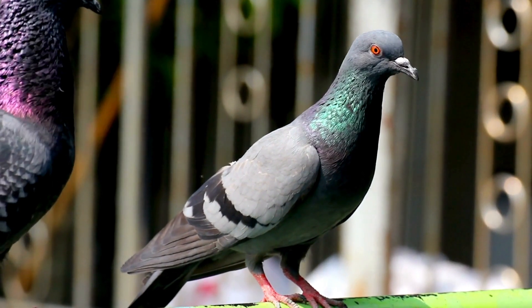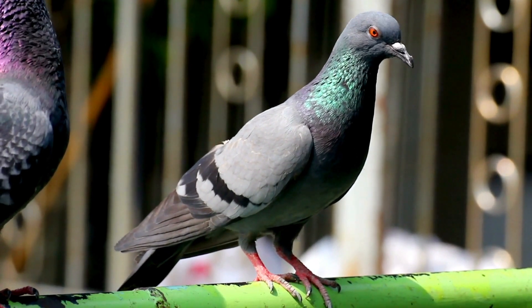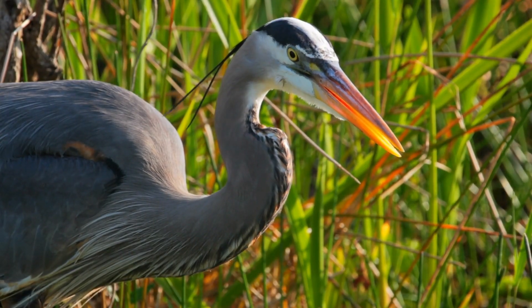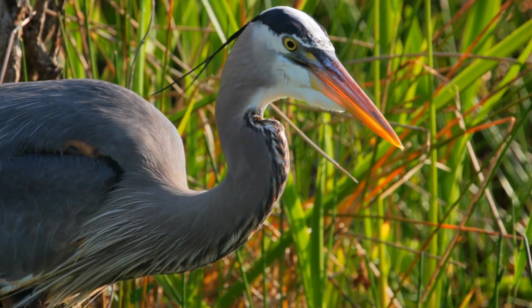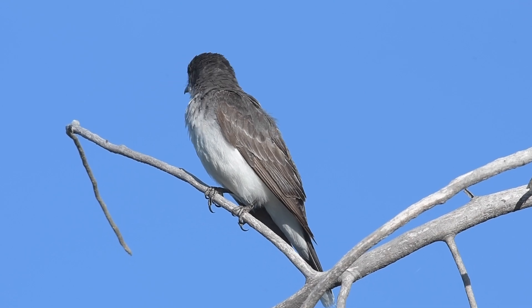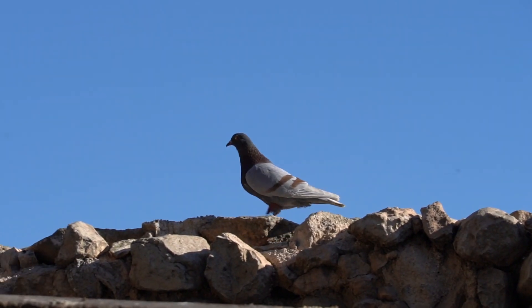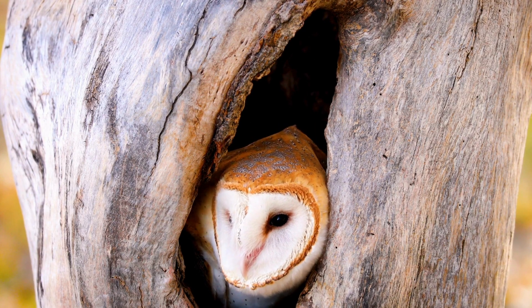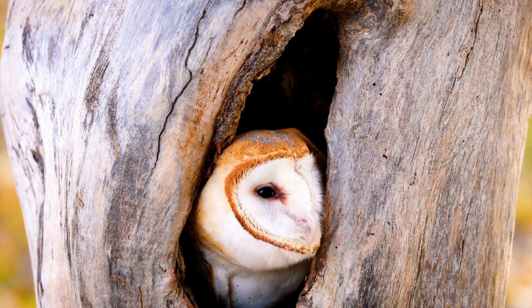The majority of birds can't move their eyes in their sockets like we can. Some can tilt their eyes slightly, but they can't move their eyes all around. So in order to look at something else, they have to move their whole head — whether it's pushing the head out in front of the body, or as in the case of owls, swiveling and tilting their heads to get a different perspective.